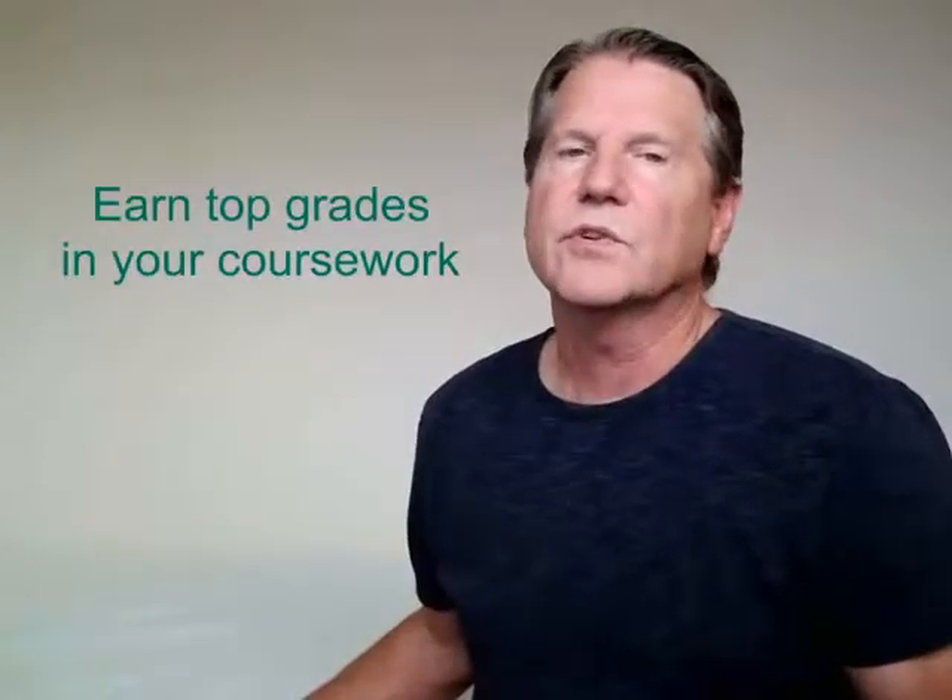Number one is earn top grades. Students, you probably hear this from your parents and teachers all the time, but your GPA is the number one factor considered by college admission counselors when they review applications for admission. So earn the best grades you can.